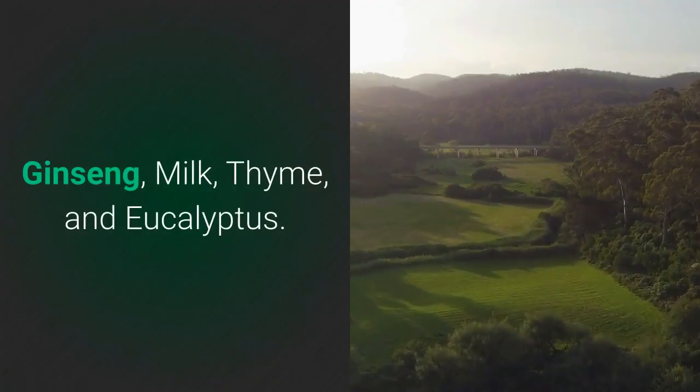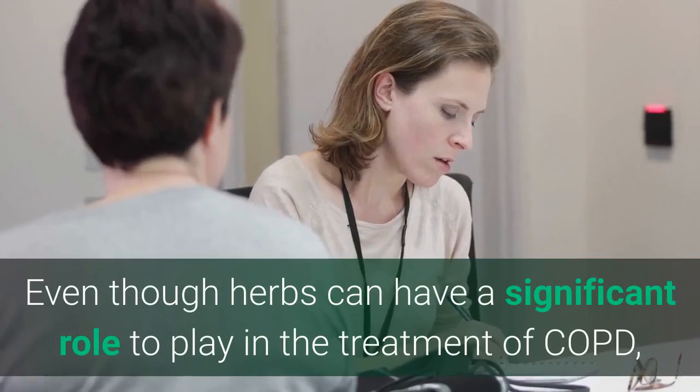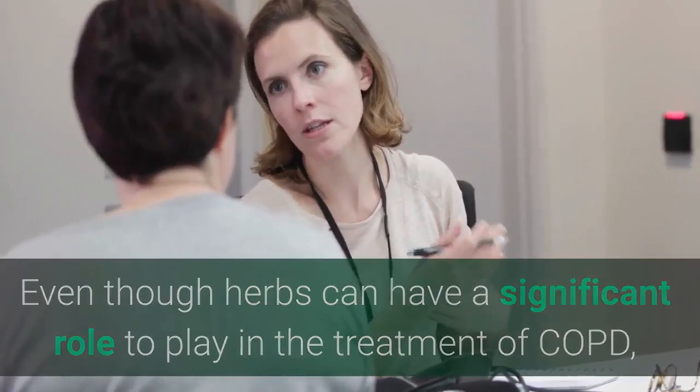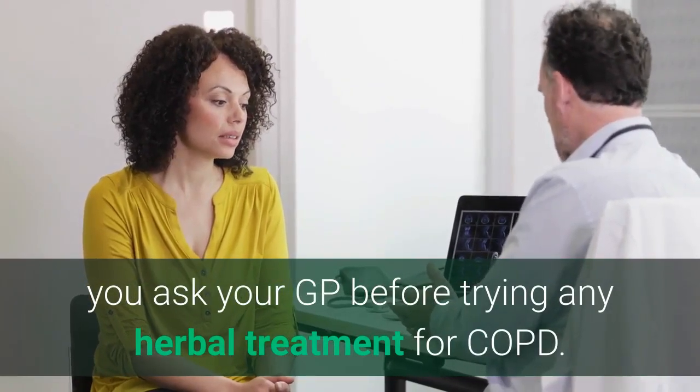Ginseng, milk, thyme, and eucalyptus. Even though herbs can have a significant role to play in the treatment of COPD, ask your GP before trying any herbal treatment for COPD.